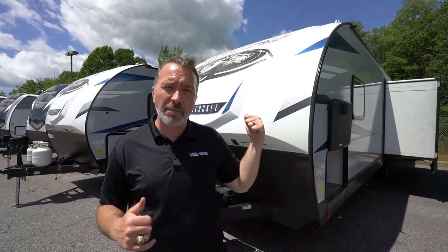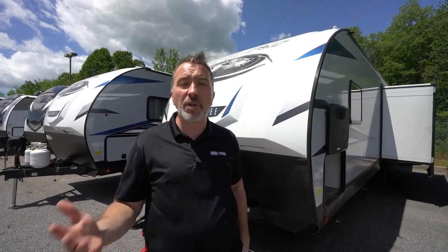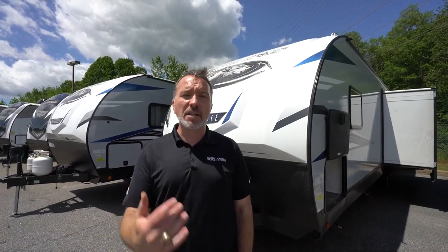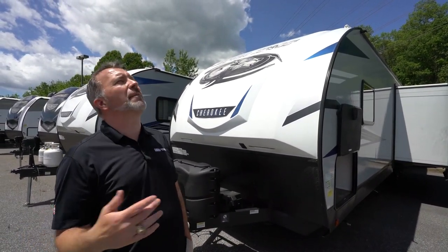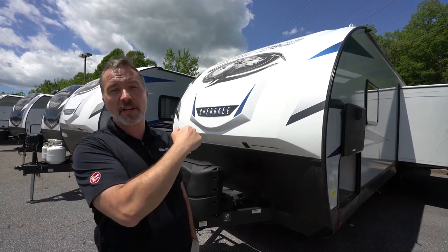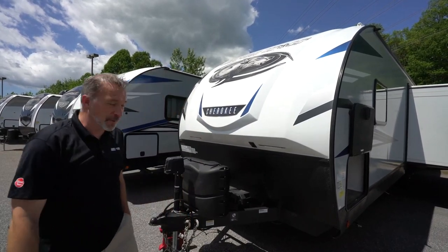But what did you think about this 30 DBH? Leave me some comments down below and let me know, because I love hearing from you. We love taking that information back to the manufacturers. Please click like, subscribe, and notify so the next time we do a video, you're the first one to get it. I'm Chris Young for Camping World and Gander — I'm going to enjoy this beautiful breeze underneath that outside kitchen. I'll see you later. Thank you for joining me.